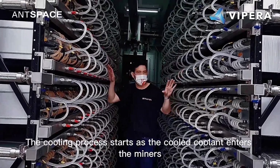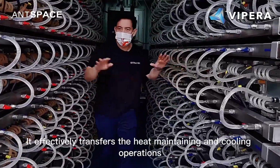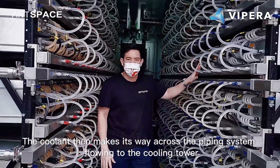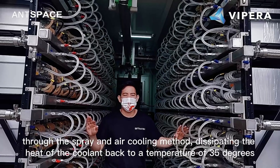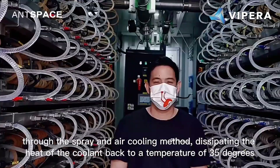The cooling process starts as the cooled coolant enters the miners. It effectively transfers the heat, maintaining and cooling operations. The coolant then makes its way across the piping system, flowing to the cooling tower. The cooling tower cools the coolant through the spray and air cooling method, dissipating the heat of the coolant system back to a temperature of 35 degrees Celsius.